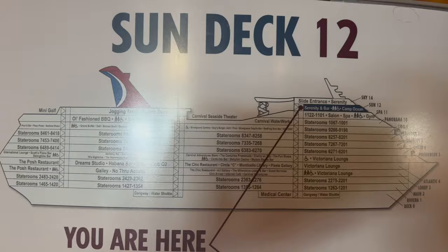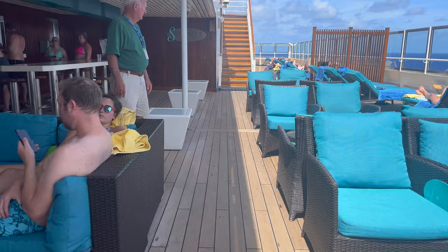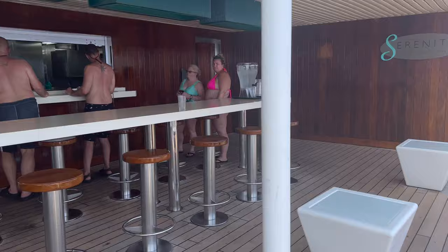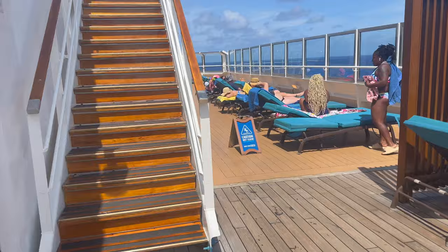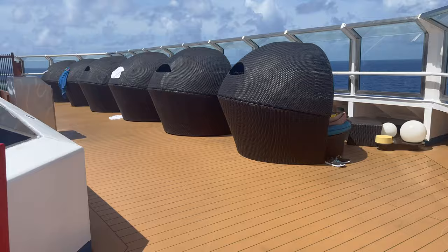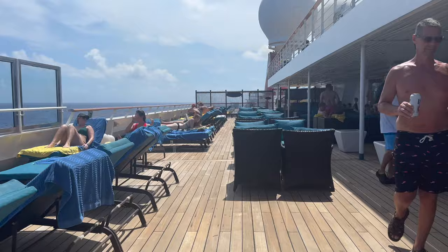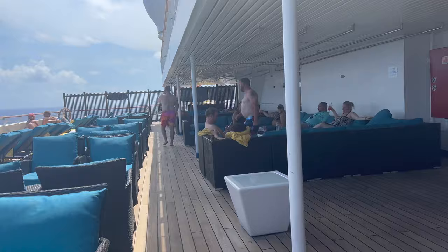We are on Deck 12, the Sun Deck. This deck is great for adults because it is the Serenity area — the adults-only area for Carnival Cruise Lines. They do a great job making sure all the chairs are comfy; even the loungers have an extra layer of padding. Carnival has added a bar into this area and it also has water infused with lemon — a nice relaxing spot. Pro tip: there are loungers here that you don't have to rent, just first-come, first-served. It has a great view of the ocean, super relaxing. There's also no music piped into the area, so it's very calm and serene — though some people do bring speakers, which is frowned upon.